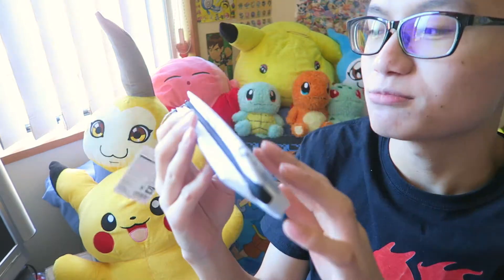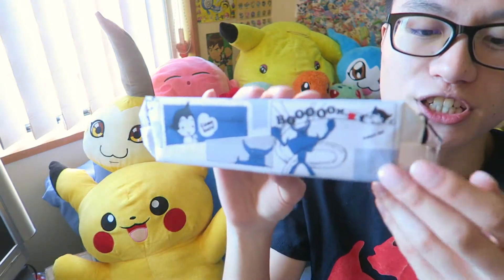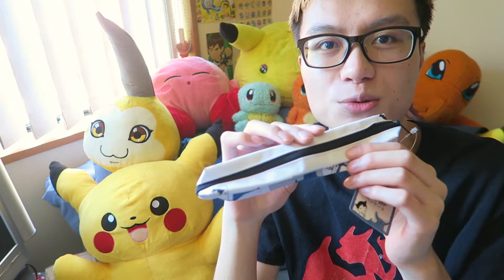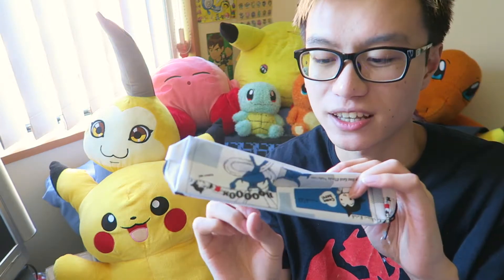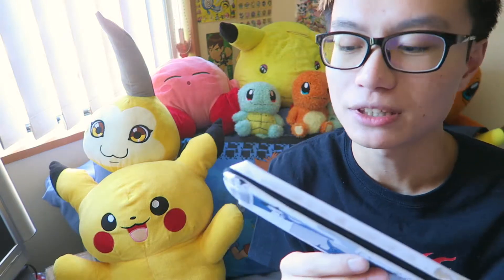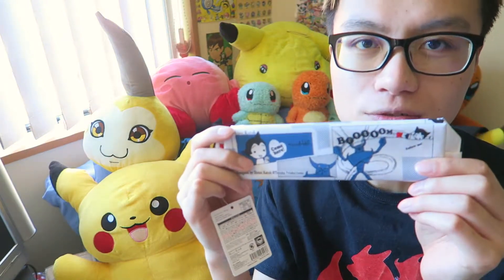I bought this pencil case at Daiso. I'm pretty sure it's like Astro Boy. It was very cheap — Daiso cheap. It's one of those little pencil cases that you see Asians carrying. I really like the design of this pencil case.